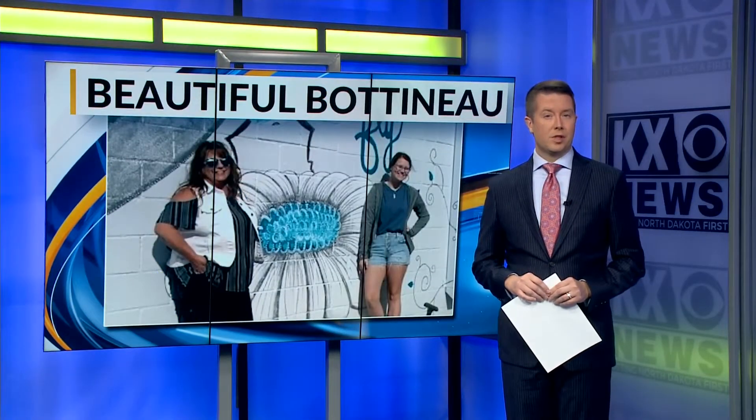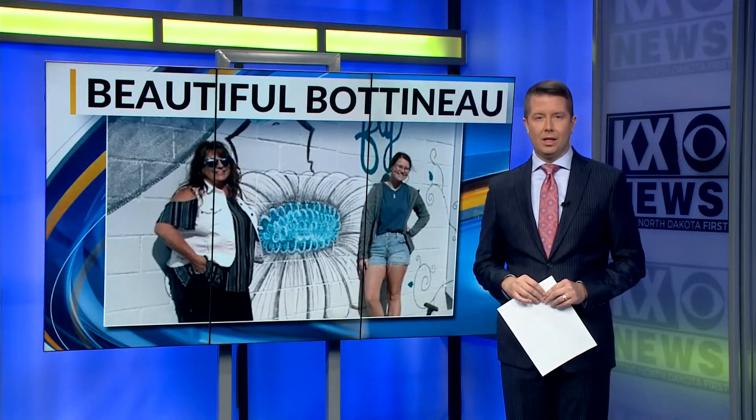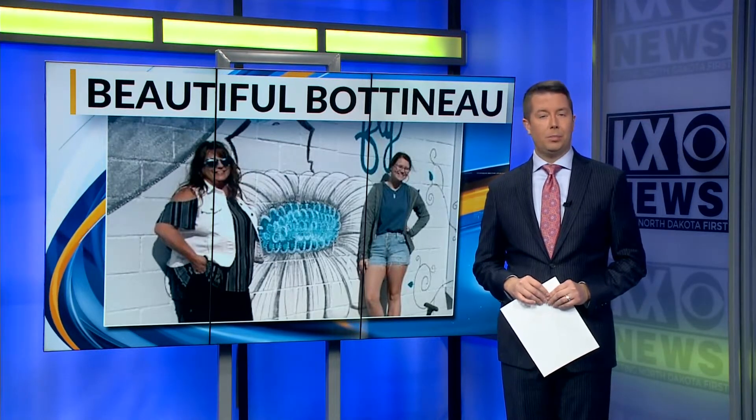Main streets are often the staples of small towns, and one city is not only making Main Street a sight to see, but many different areas throughout town as well. Taylor Rosari takes us behind the scenes of who makes Botno beautiful.